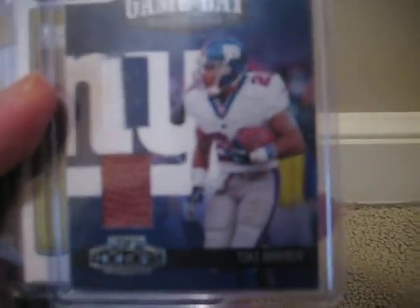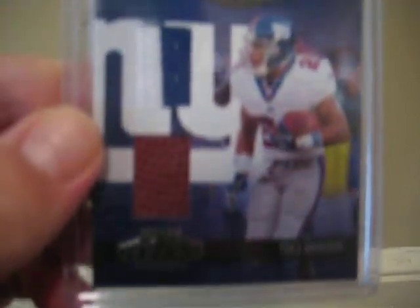Alright, sweet cards buddy. We've got a Tiki Barber patch card here. This is out of Playoff Honors 2005 — ball patch, white with blue. Real nice card, thank you APS. This one is number 88 or 89 out of 250.